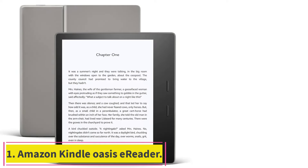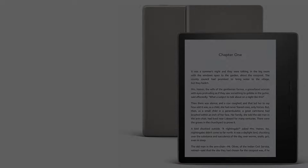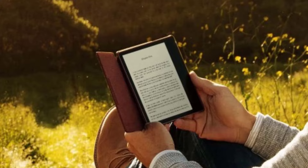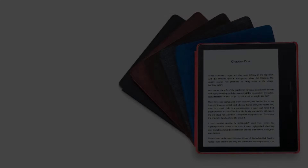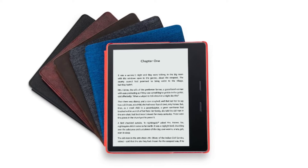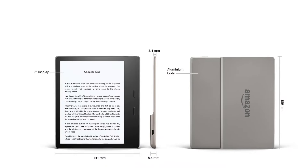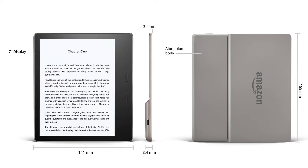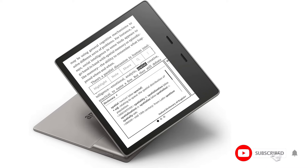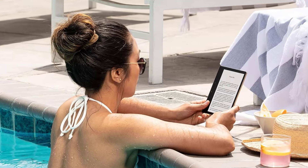Starting at number 1: the Amazon Kindle Oasis E-Reader. This is the most luxurious e-reader and a real delight to use. It is thin and light, with a thicker side that's easier to hold and which contains the battery. It also has physical page turn buttons, which cleverly reconfigure so you always go to the next page by pressing the same button, whichever way up you hold it. Another premium element is the fact you can choose a model that supplements Wi-Fi with lifetime mobile connectivity, so you can download a new book almost anywhere. It's the only e-reader with this capability, and you need the 32GB storage model — note this model is currently unavailable.